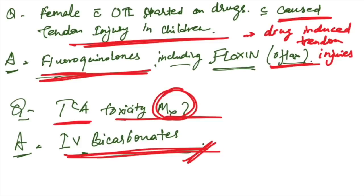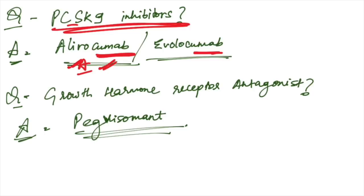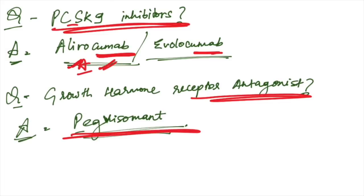TCA toxicity management: IV bicarbonates are the best management. PCSK9 inhibitors: these are alirocumab and evolocumab — the '-cumab' suffix is present in these inhibitors. Growth hormone receptor antagonist: pegvisomant is the drug.